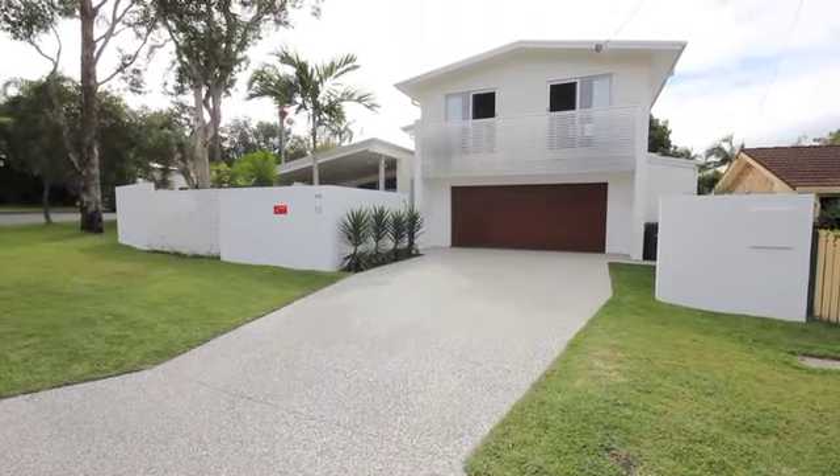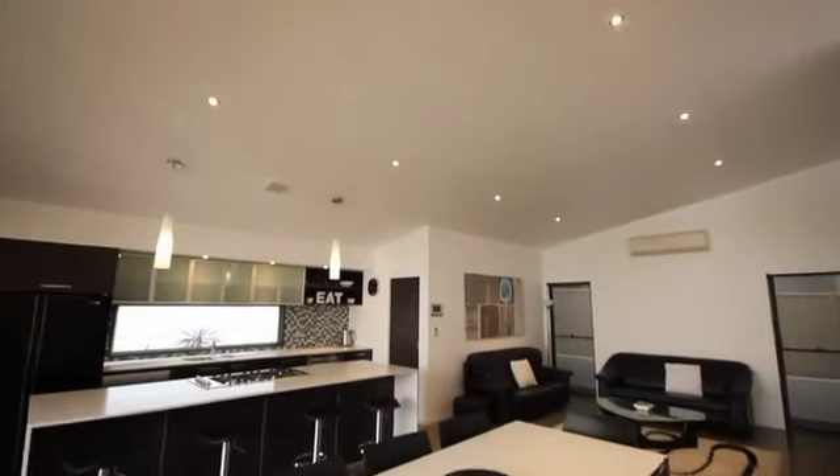Designed with entertaining and functionality in mind, the stunning Wavell Heights home radiates style and sophistication.